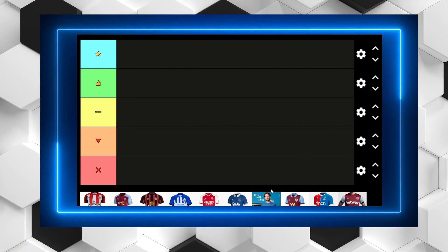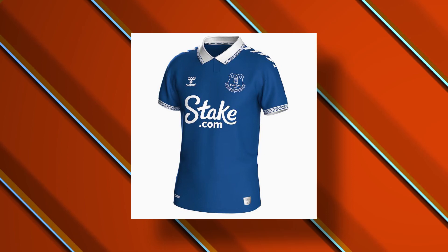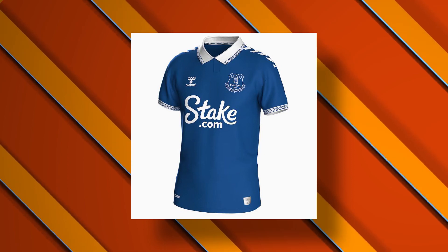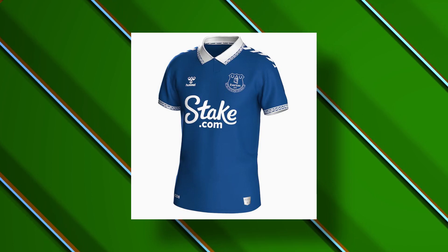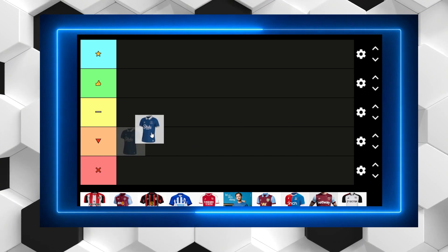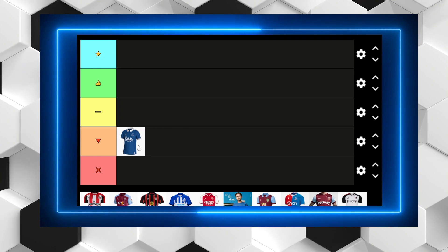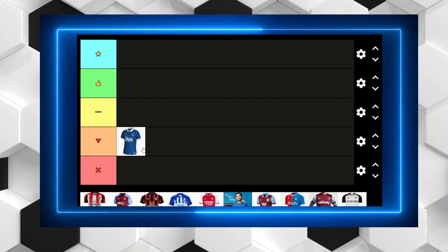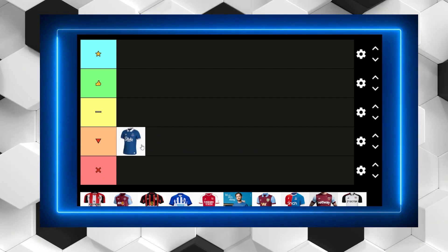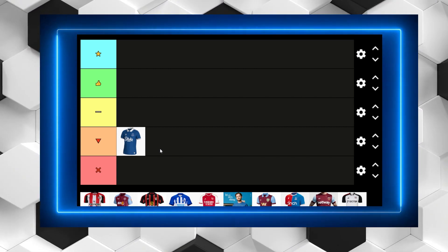Let's begin with kit number one, and in no particular order that is Everton. I really don't like this kit. While the blue and the white is fine and I do like the uniformity, I don't really like the State.com sponsor. Overall I just don't think they've done enough to make it different. The patterning and detailing on the collar and sleeves is meant to represent some kind of architecture from football stadiums, but I just don't really see it. It's a bit plain and bland, so it's going into the bad category.